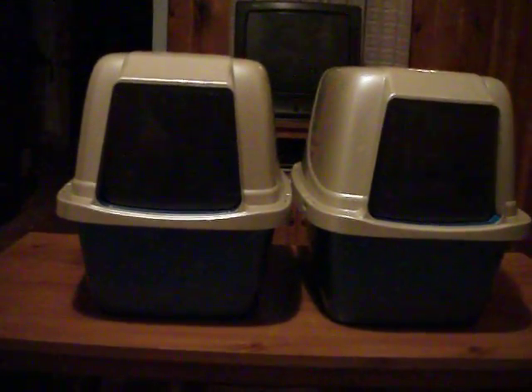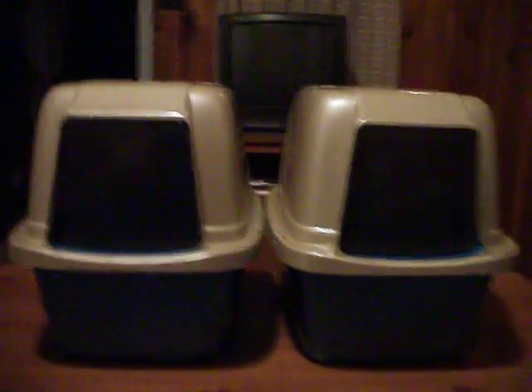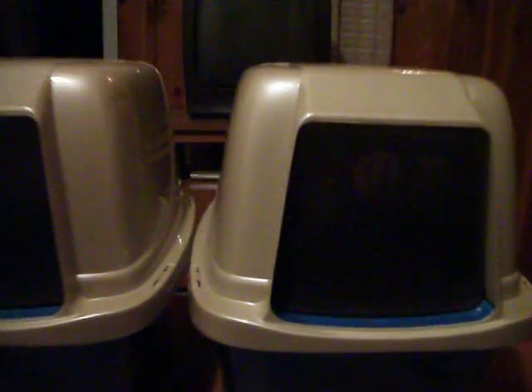These are my new cat beds. I just got them. They're pretty neat. They've got this flipping door, which the cats are going to go through. I think houses have that.